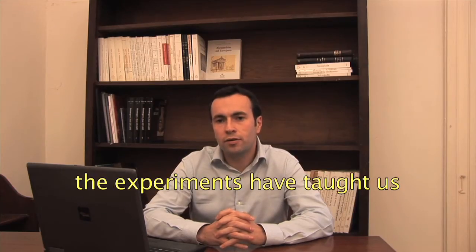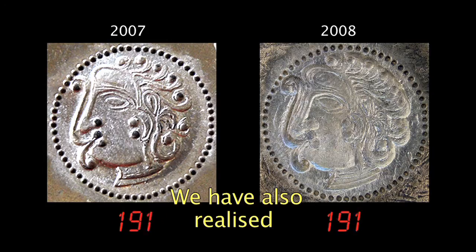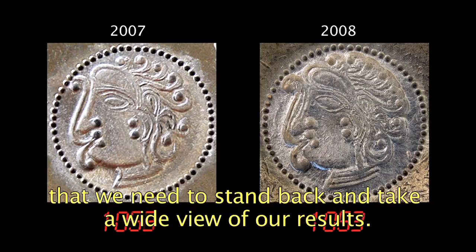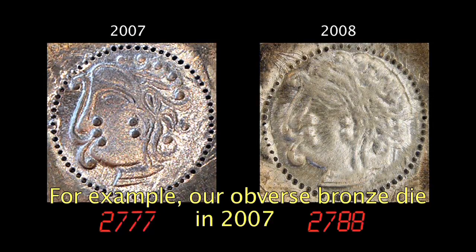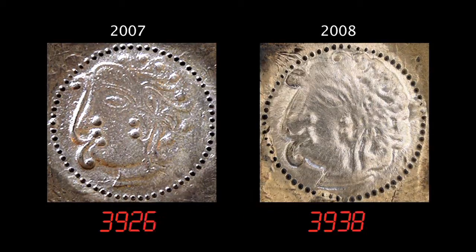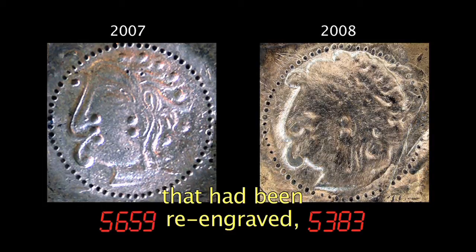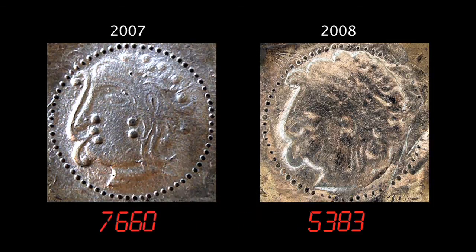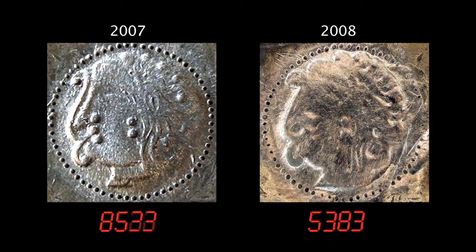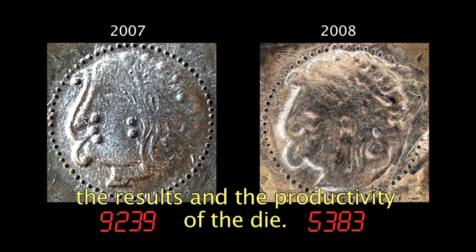Concernant l'usure des coins monétaires, les expérimentations nous ont permis de savoir que le bronze s'altérait plus vite que l'acier, ce qui pouvait paraître évident. Cela nous a permis de prendre conscience aussi qu'il fallait utiliser les résultats avec beaucoup de recul. On a vu notamment notre coin de droit de bronze en 2007, qui avait permis la frappe de près de 10.000 monnaies. Mais en 2008, alors que nous avons utilisé le même coin de droit qui avait été regravé entre les deux campagnes, l'usure est apparue beaucoup plus vite. Evidemment, certains facteurs avaient changé, comme l'expérience de l'équipe, et le poids de nos flancs en moyenne était légèrement plus faible — tout cela a dû certainement influer sur les résultats et sur la productivité du coin.